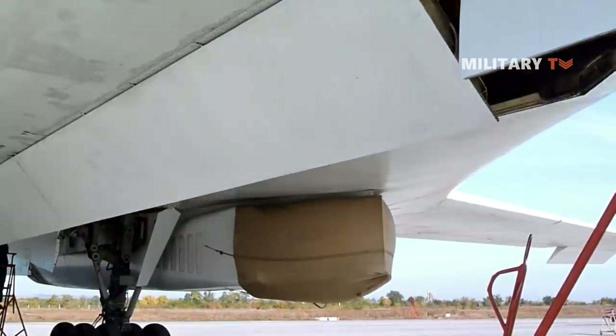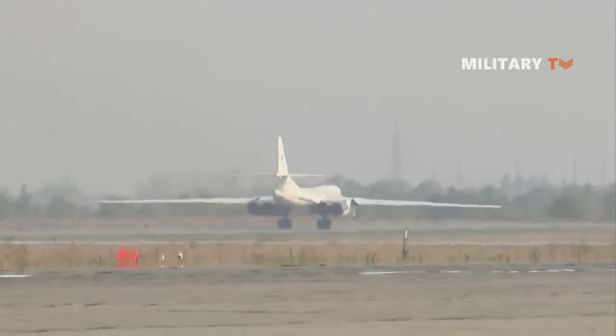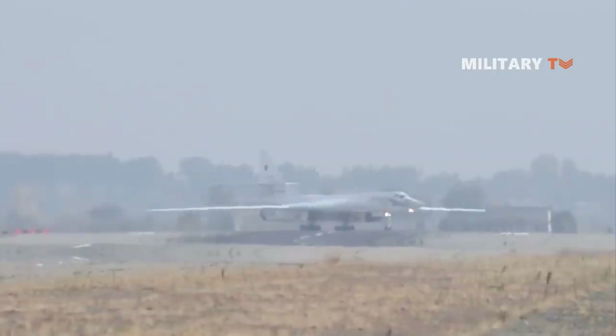So, in fact, it's not a question of whether the B-1B or Tu-160 is better. Different planes have different roles and missions.